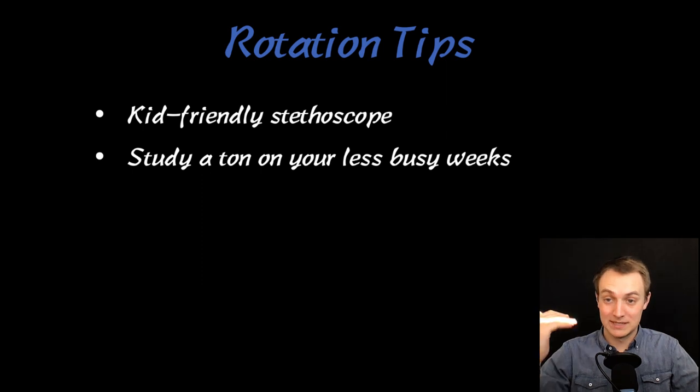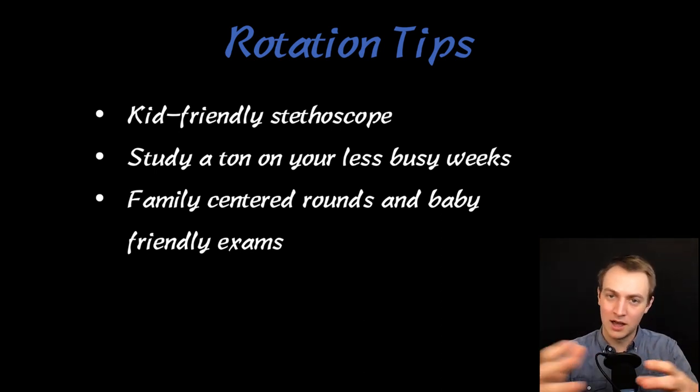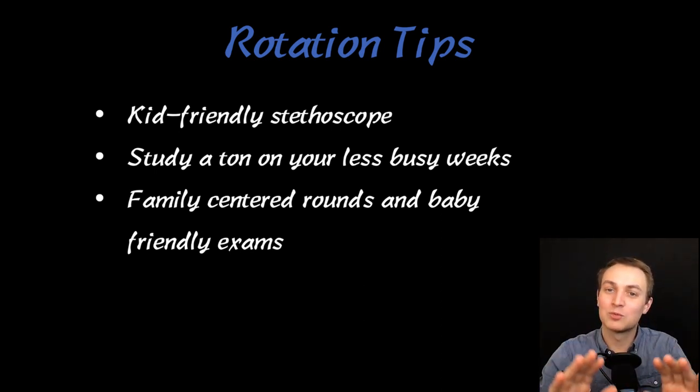Study a ton on your less busy weeks — the inpatient weeks are almost as busy as surgery, so get ahead when you can. We did family-centered rounds, which meant presenting to the parents in the room rather than outside it. Even if you're not doing family-centered rounds, practice teaching the parents. The hard part is simplifying what you're telling them — if you're tracking CRP, you don't just say 'CRP was down.' You explain: 'We have a blood test tracking inflammation, and that number is down today, which is good — we want it to get to this level.' Practice that.